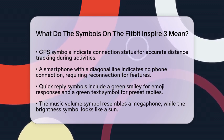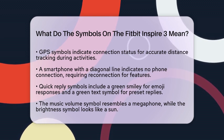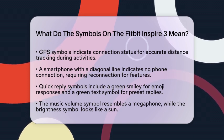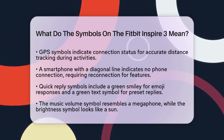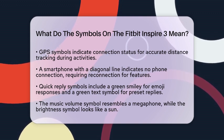If you see a smartphone with a diagonal line through it, that means there is no phone connection. You will need to pair or reconnect your Fitbit to your phone for features like quick replies. The quick reply symbols include a green smiley face, which allows you to respond to texts with emojis, and a green symbol with three lines of text for preset quick replies.